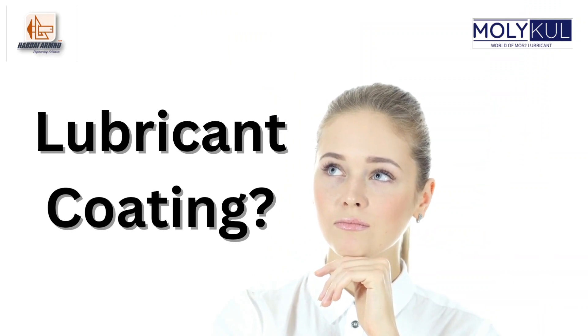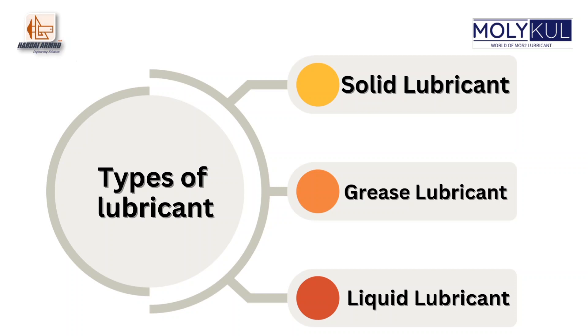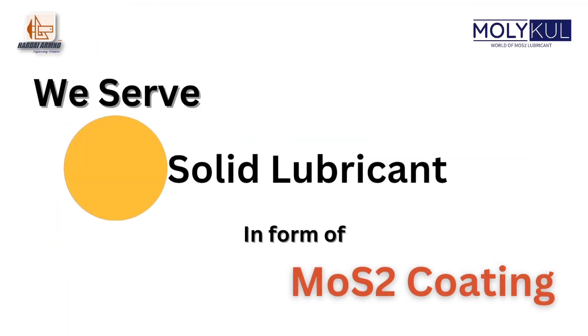Nisha is thinking about lubricant coating. There are three types of lubricants: solid, semi-solid, and liquid. Hardeye Armed serves solid lubricant in the form of MOS2 coating.